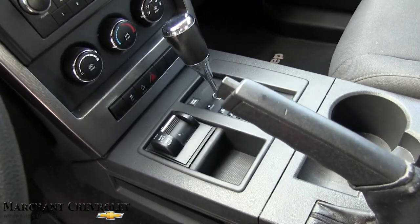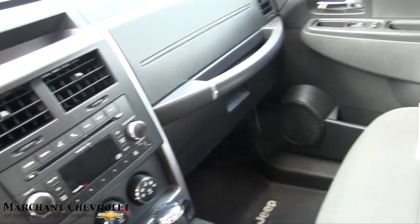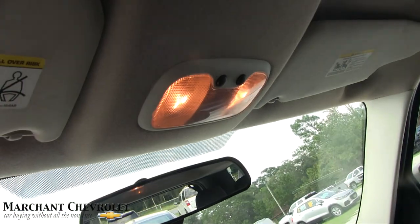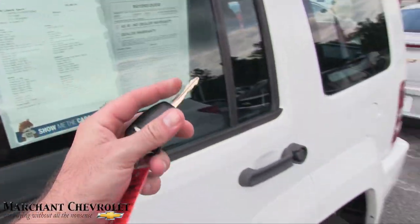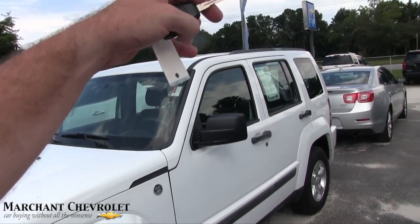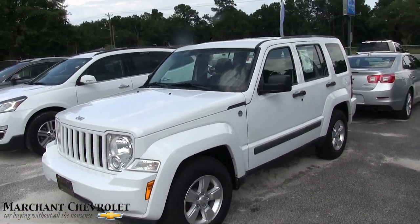Four-wheel lock, low, two-wheel drive — all that stuff. CD player, auxiliary port. Comes with a three-month, 3,000-mile warranty, all that good stuff. Trying to see how to open up the trunk — the remote wasn't doing it when I was hitting the button. But you've got plenty of trunk space in the back, no third-row seats, so you've got a lot of room to store stuff.